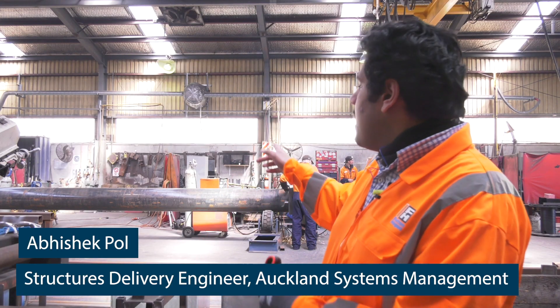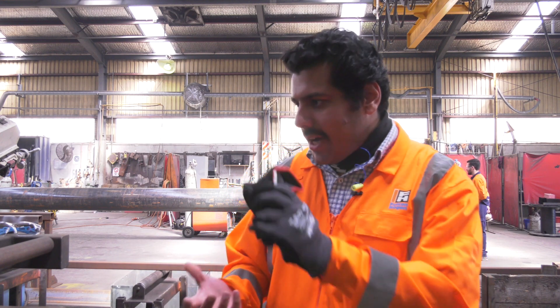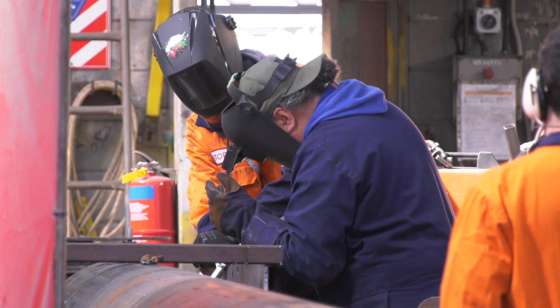We've got the steel member being fabricated that's going to form part of the temporary fix for the Auckland Harbour Bridge. It's the lower half of the damaged strut, and that will obviously be replaced with this new strut.